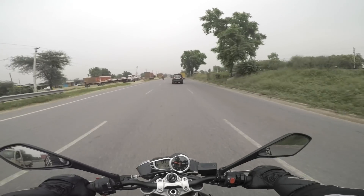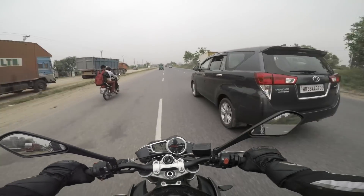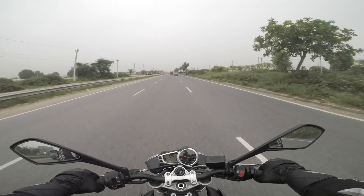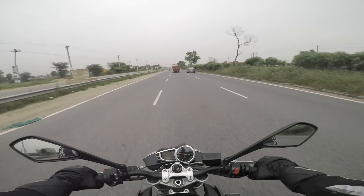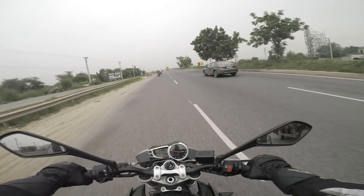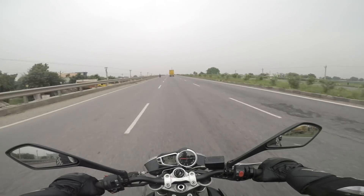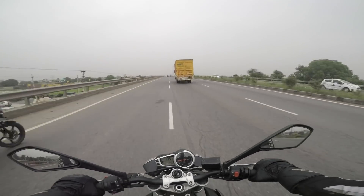Man, this motorcycle just flies. I love the R15 but it comes nowhere close to this motorcycle's capabilities on a highway, as is expected. The smoothness of this motor and its cruising ability is unmatched.